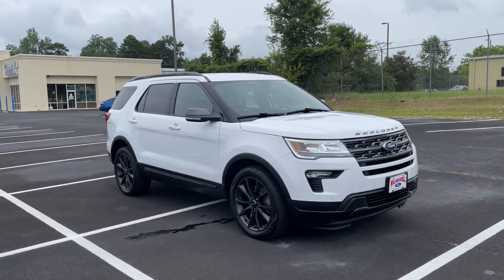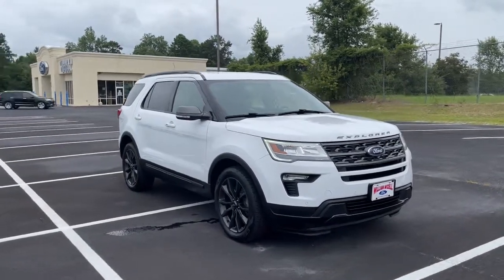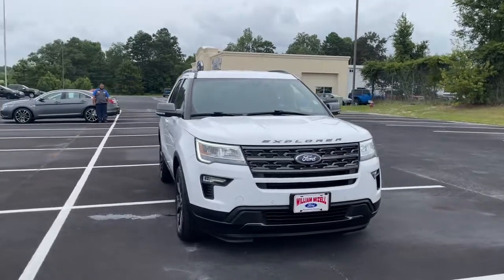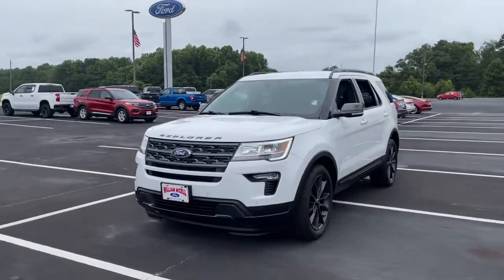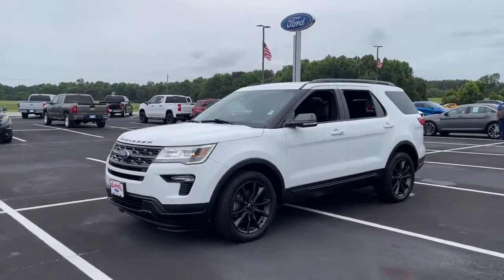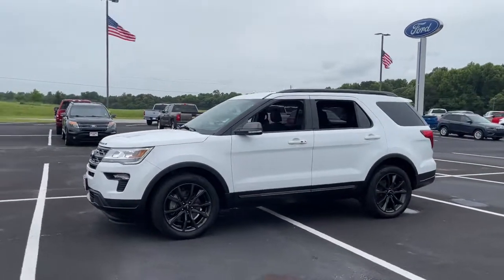Hop into the 2018 Ford Explorer. This vehicle still has fewer than 70,000 miles on the clock, so it won't last long. Handsome and rugged, this Explorer delivers solid midsize SUV versatility.